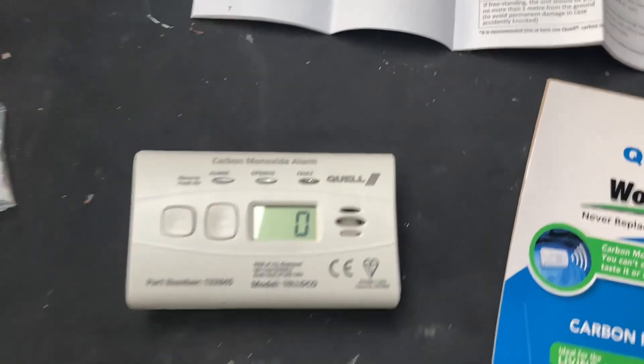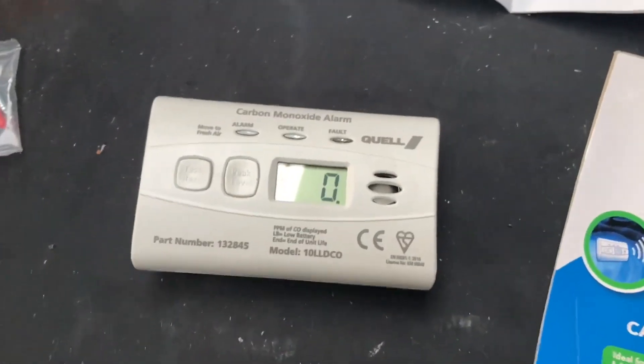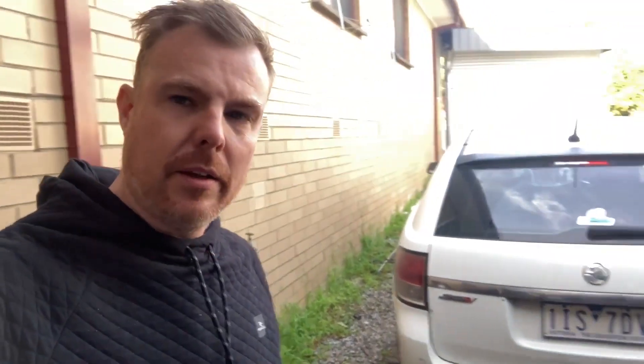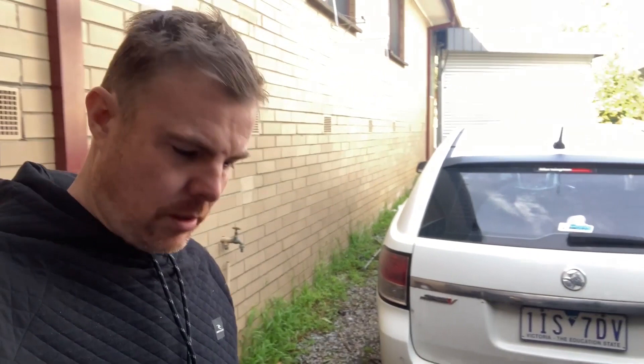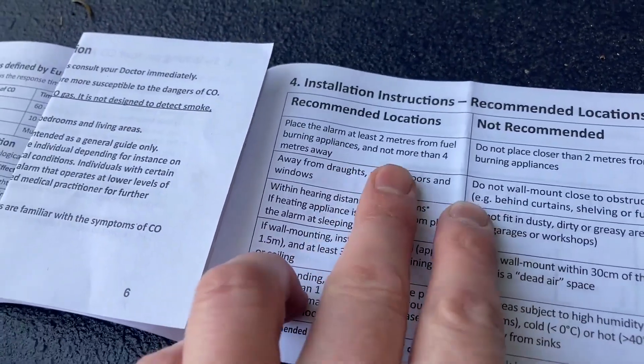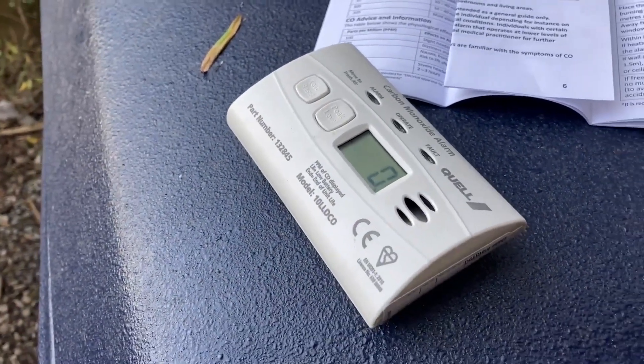Let's see if we can register some numbers with the F350 outside. I've got the VF running here, getting a bit of a plume coming out the back, but this car is warm, which means the catalytic converter is also warm. So hopefully there shouldn't really be any CO emissions coming out of the back of this. As per the install instructions, it should be two metres from fuel-burning appliances, so it's about two metres away — and as you can see, it's reading zero, which is good.